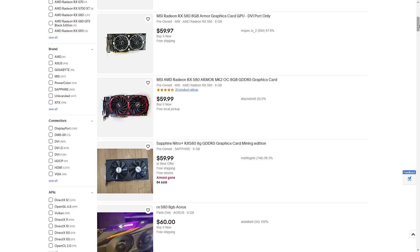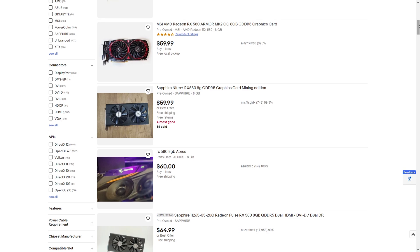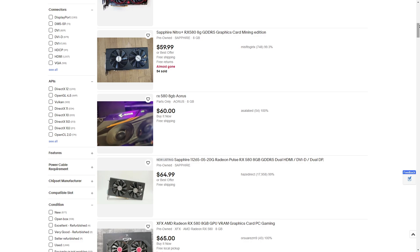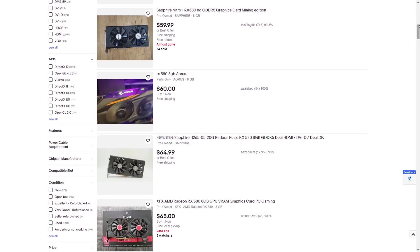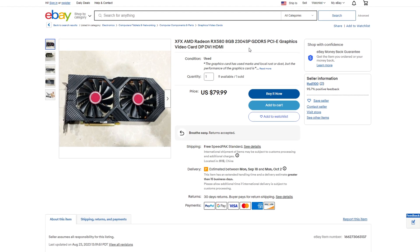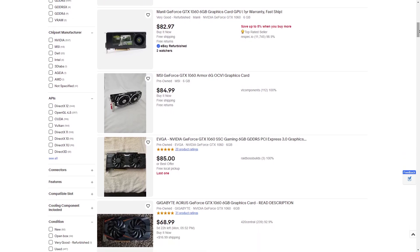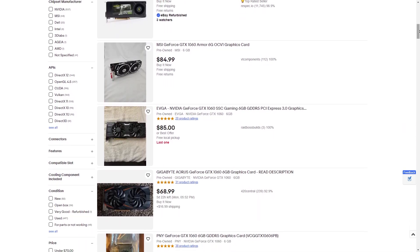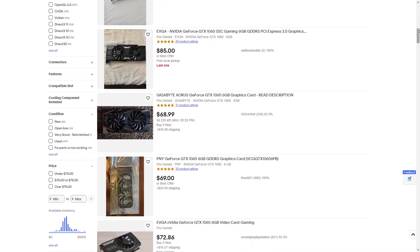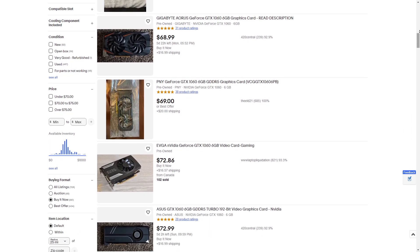First up, we have the 8GB RX 580, which you can find for as little as $60 on the used market. As mentioned, this thing for the most part performs better than the brand new 6500 XT — just make sure to get the non-cutdown version which has 2,304 stream processors. In case you prefer Nvidia, you could go for something like a GTX 1060, but it performs worse, has 6GB of VRAM, and generally costs more, so I don't see a point in going with it.